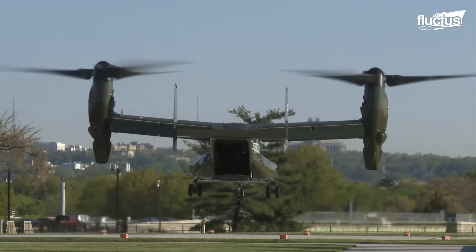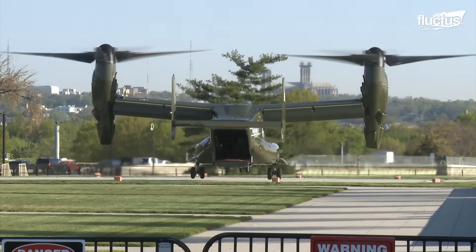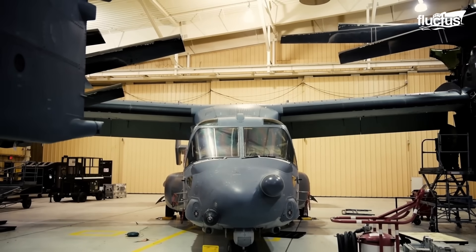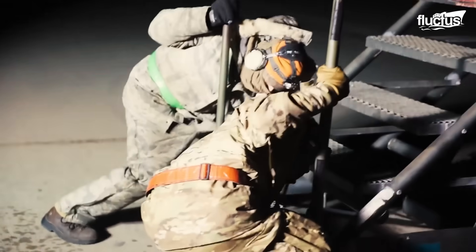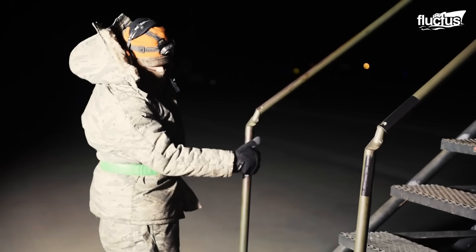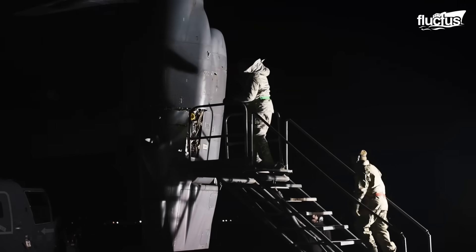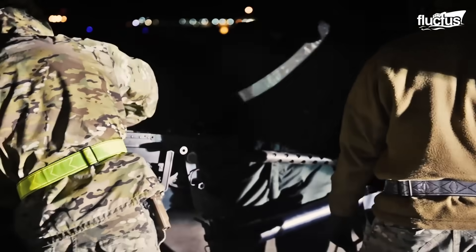This is why the Ospreys are a fundamental piece during such critical operations, so the military forces must ensure that the aircraft is always in perfect condition, encouraging the formation of a specific maintenance unit called the 727th Special Operations Aircraft. With training programs, equipment, and a team of 230 people, this unit can keep the Ospreys fully operational.